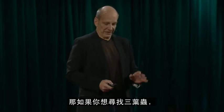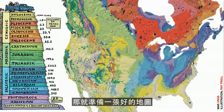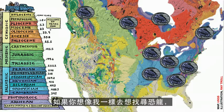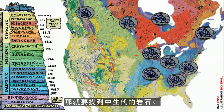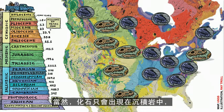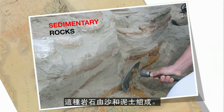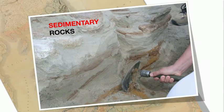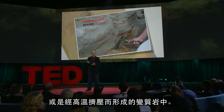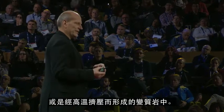So now, if you want to find trilobites, get yourself a good geological map and go to the rocks of the Paleozoic. If you want to find dinosaurs like I do, find the rocks of the Mesozoic and go there. Of course, you can only make a fossil in a sedimentary rock — a rock made by sand and mud. You can't have a fossil in an igneous rock formed by magma like a granite, or in a metamorphic rock that's been heated and squeezed.